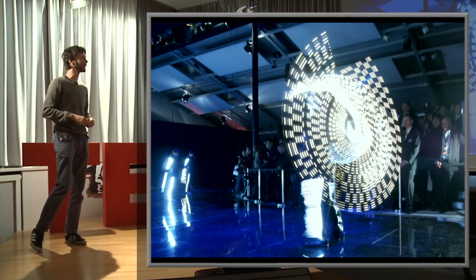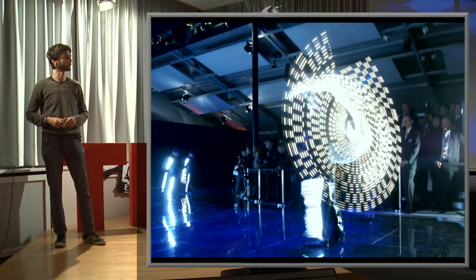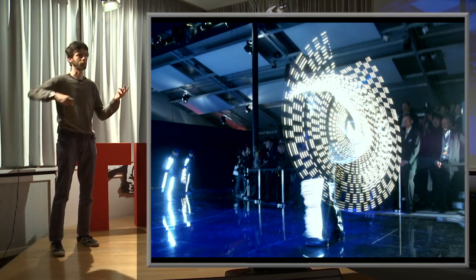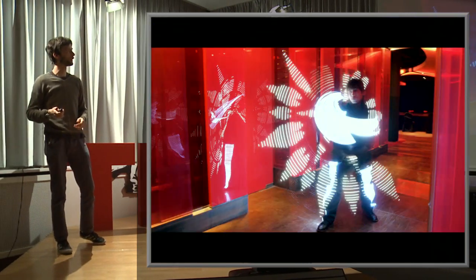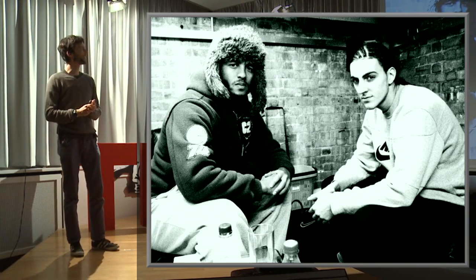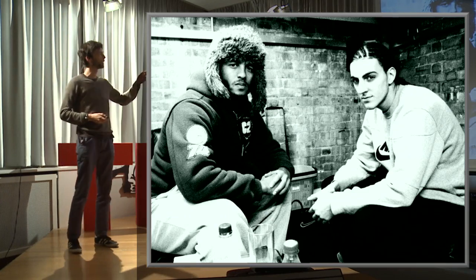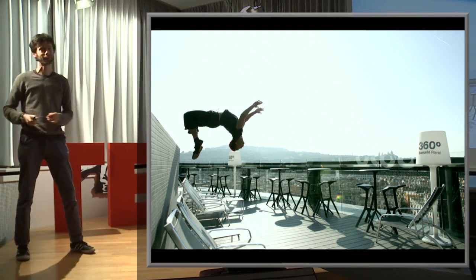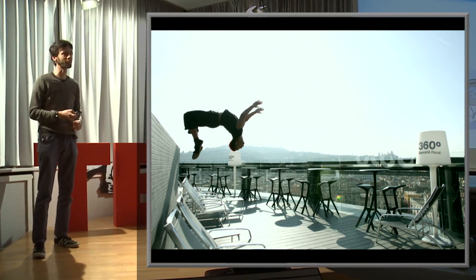I made some interesting friends in the process — amazing stuntmen based in the UK, Adam and Errol. We got to travel around together, and when we're not working and just having a laugh, this is the kind of photography that comes out. This was on top of our hotel in Barcelona for a recent project.